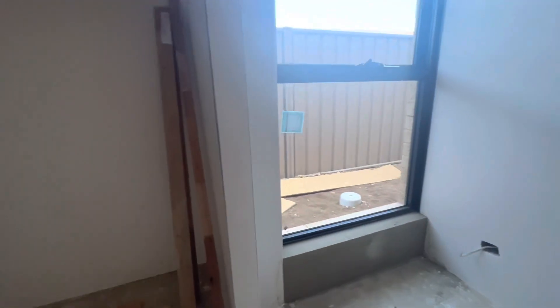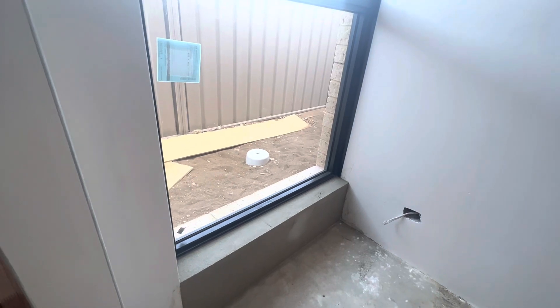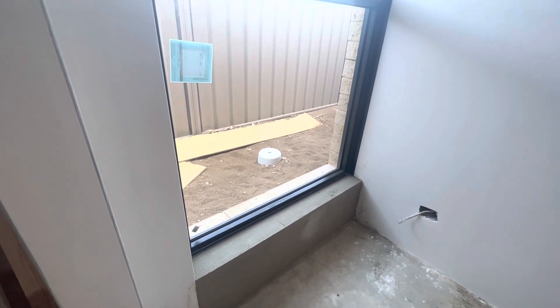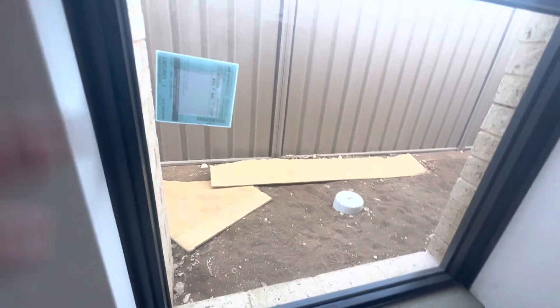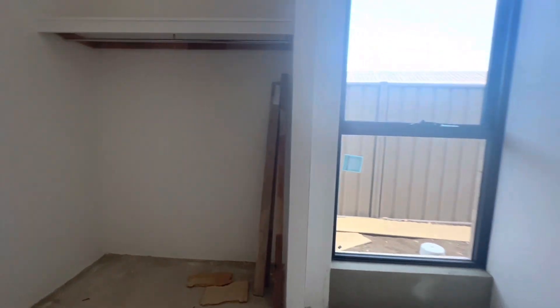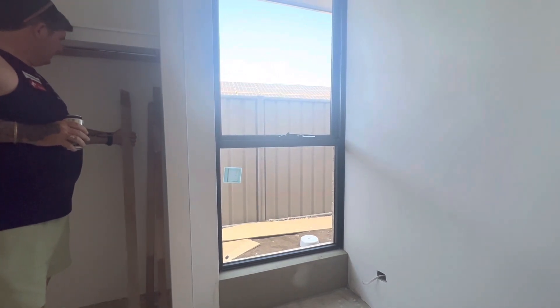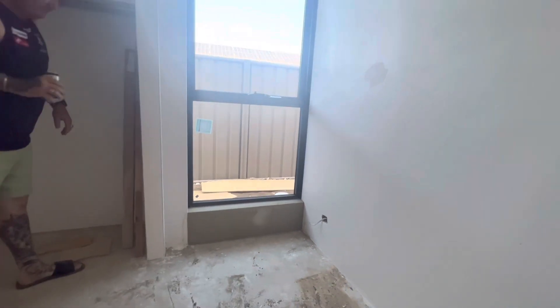When we had a meeting with Matt, that was just bricks. So that's how it gets plastered as well. There was a bit of an issue with the window there.